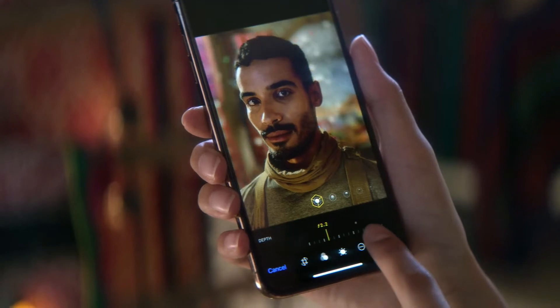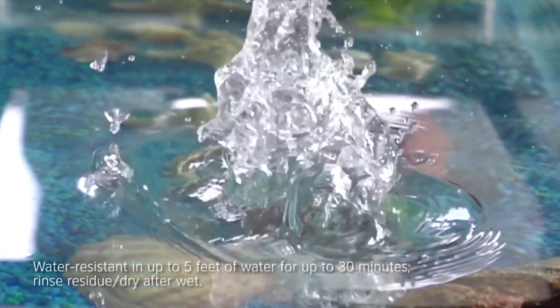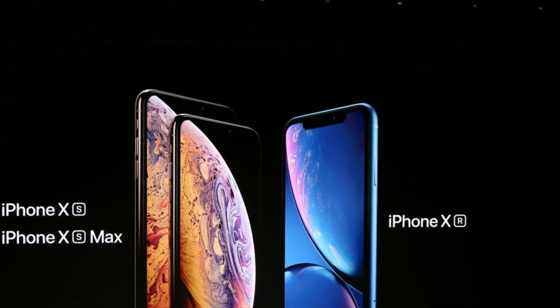The new iPhone XS and XS Max are now more waterproof. Previously they used to be IP67, but with the newer models Apple managed to achieve IP68.